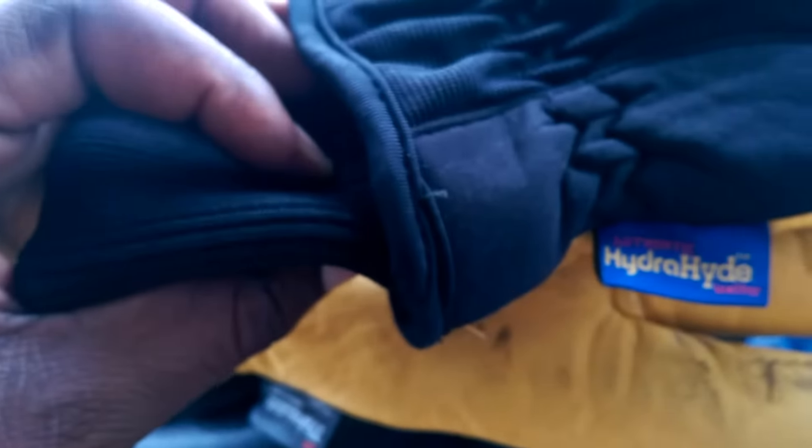I can take them back to Costco, that's the good part, but I probably won't. I'll probably just wear them until I'm done with them and won't buy them again.